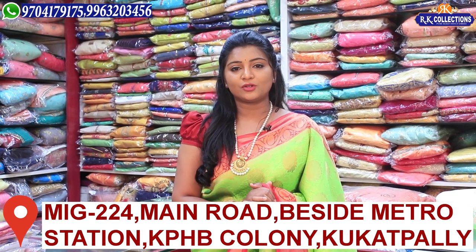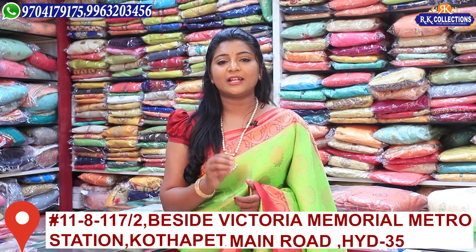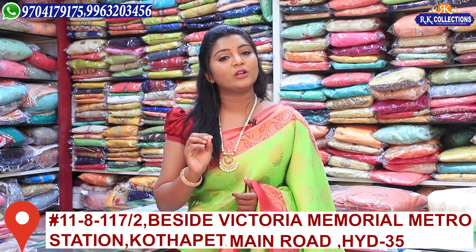There are RK Collections on Main Road and we have a branch in KPHP. There are KVL and dresses in RK Brothers, Road No. 2.